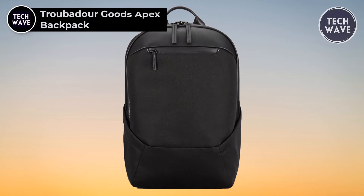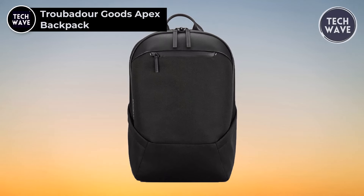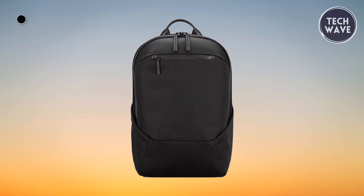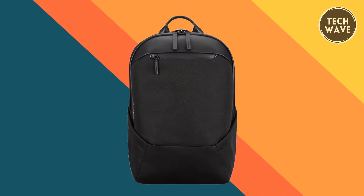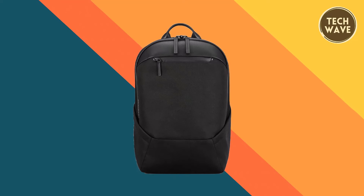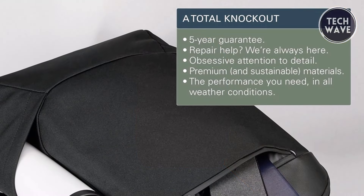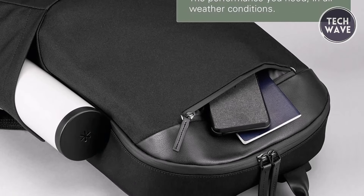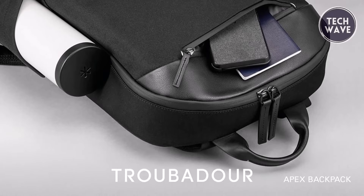The Troubadour Goods Apex Backpack isn't just a backpack — it's a statement of refined elegance and practical versatility. At $220, this premium backpack embodies sleekness and sophistication while offering unmatched functionality for the modern individual. Featuring spacious organization, the Apex Backpack seamlessly blends form with precision. With a built-in padded laptop sleeve, two side pocket bottle holders, and many internal pockets, it provides ample space to store all your essentials, ensuring you're ready for anything life throws your way.